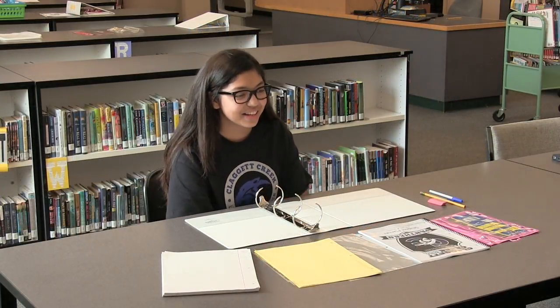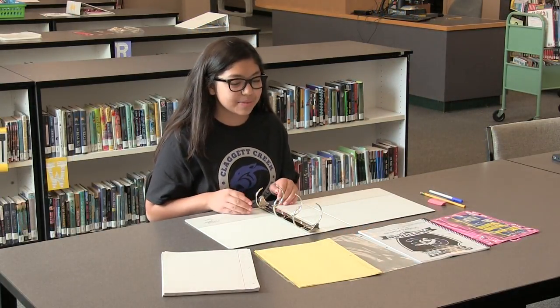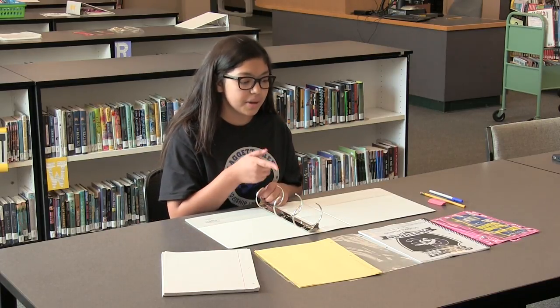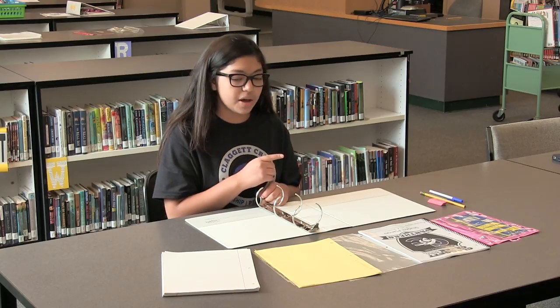My name is Juliana. I go to Clark Creek Middle School, and how I usually organize my binder is I go back to front. I put my notebook paper, dividers, page protector, planner, and then my pencil pouch.